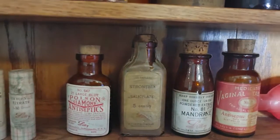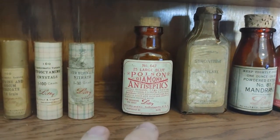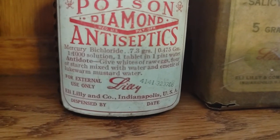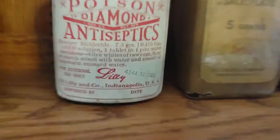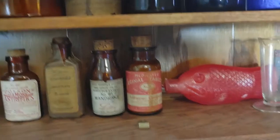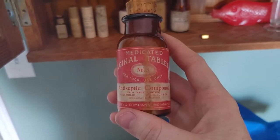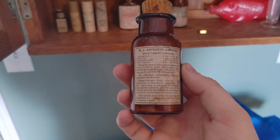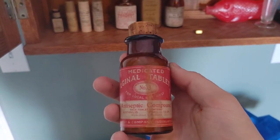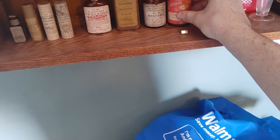Moving on, we've got these three — you guys have seen these before. We've got the poison diamond antiseptic pills used for external use only, with a little instruction down there for the antidote in case you ingested one. You can pause the video and read that. We've got the strontium, the mandrake — seen those before. Then we have this very odd one: these are actually very hard to find. They're from Eli Lilly and yes, they are vaginal tablets — an antiseptic for women to use to keep that part of the body clean.